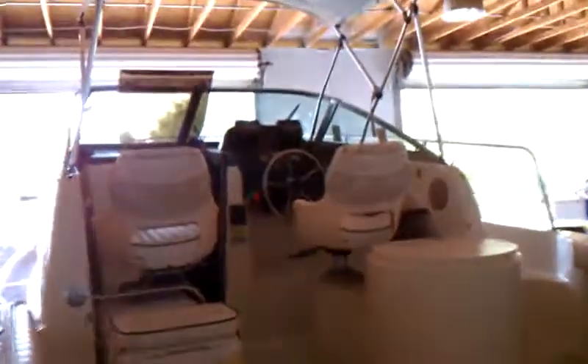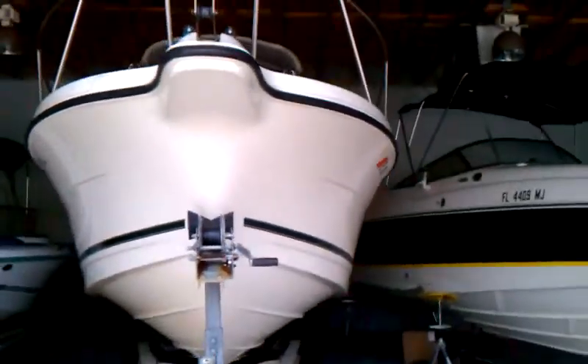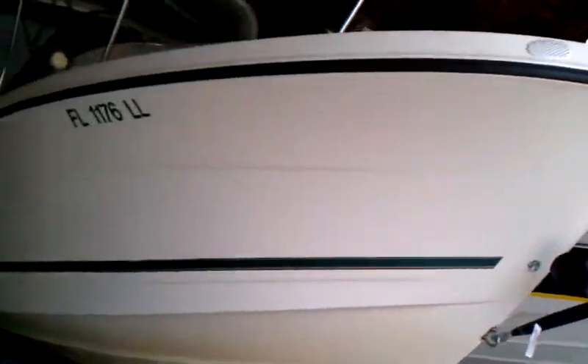Very clean boat cosmetically. No trailer, but we have used trailers available if you need one. The sides are shiny, not chalky at all. Nice big bow. Clean overall boat.